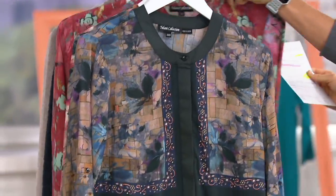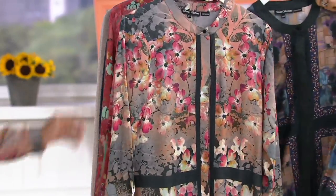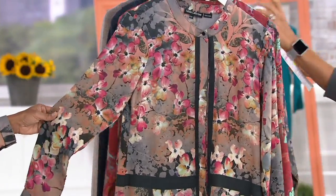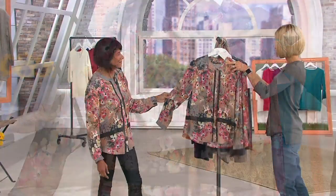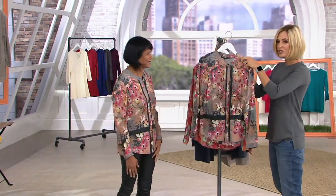This one is the Navy Mosaic — that's pretty. And then this one right here is the Black Floral. Only this month on easy pay, which goes away at the end of the day. And more than a hundred different colors done in each one of these.